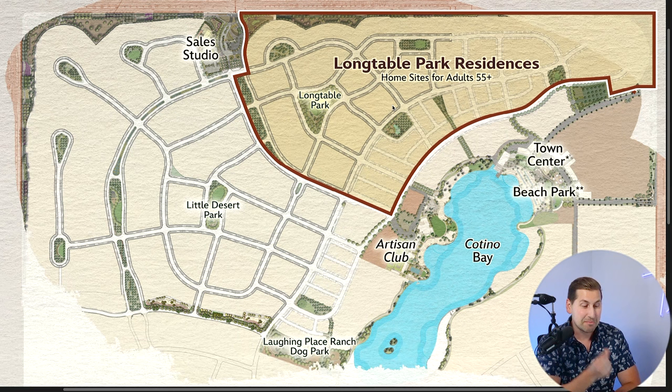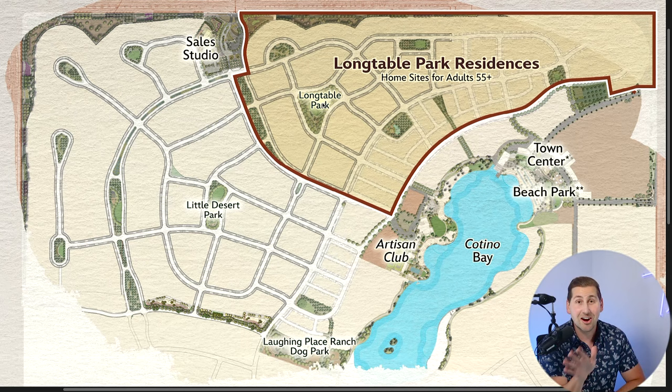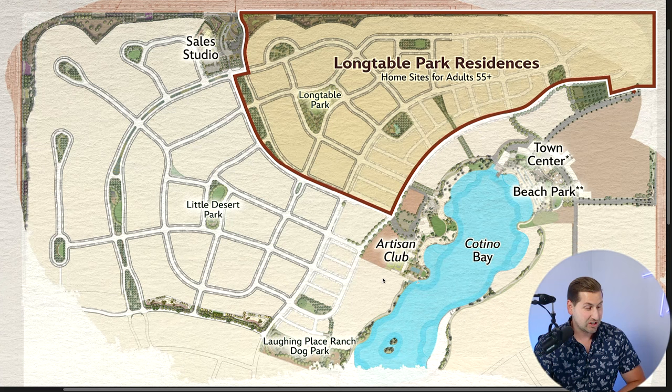The people living in the 55-plus area of the Disney Cotino community are gonna have their own park, which is great. You're gonna be with people of a similar age and you're gonna have your own park. And what's even cooler is you're gonna be right next to the town center where all the shopping and dining is gonna take place. There's also Little Desert Park and Laughing Place Ranch Dog Park included in the community.